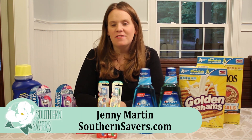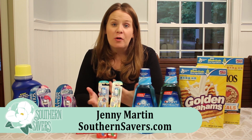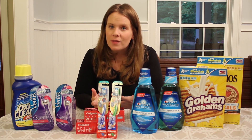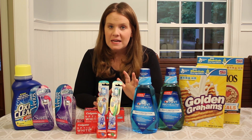Hey there, it's Jenny from Southern Savers. I wanted to take a few weeks and really show you how great the new Rite Aid Plenty Point system is. A couple of weeks ago I shared a how-to video with you, so if you haven't watched that, at the end of this I'll give you a direct link to help you get back to the basics.